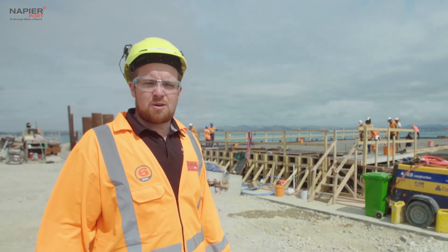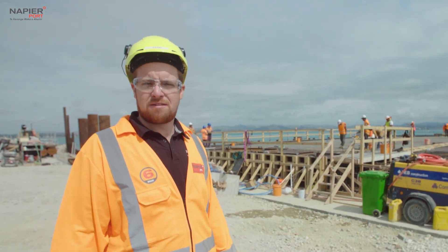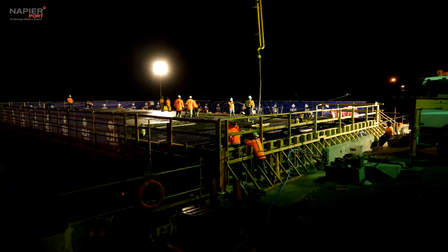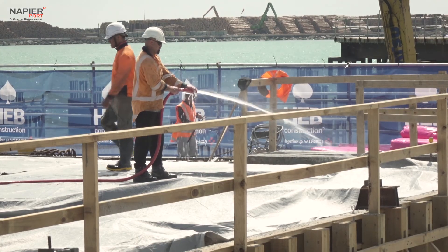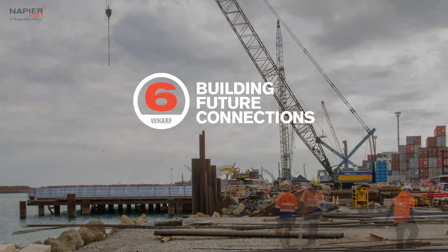This deck pour is quite a milestone for this project. A lot of learnings have been made from this one pour. Once we get this pour under control, we'll be mirroring that along the way, moving from the west of the wharf across to the east. We'll be pouring a new deck every two weeks for the next 35 deck spaces.